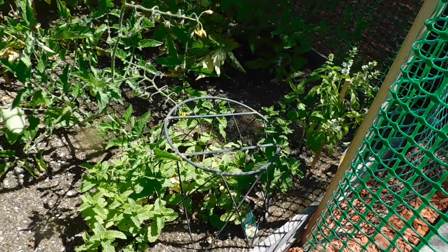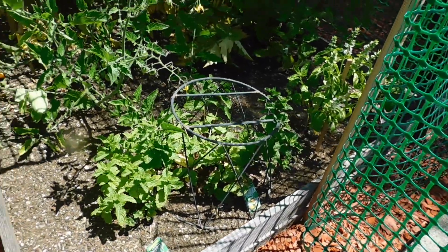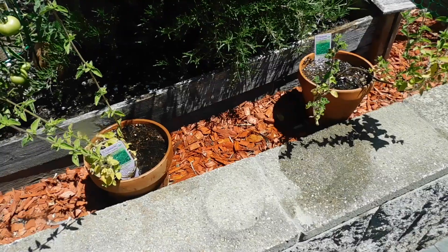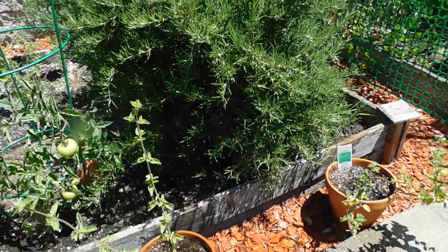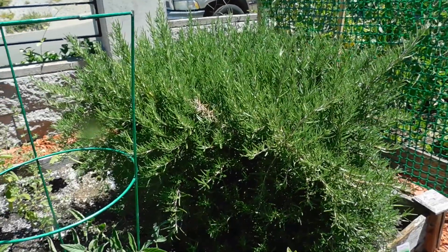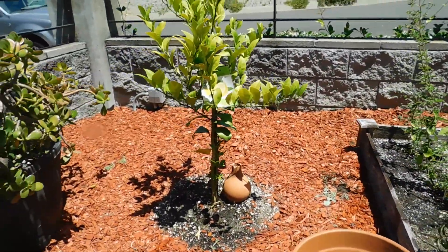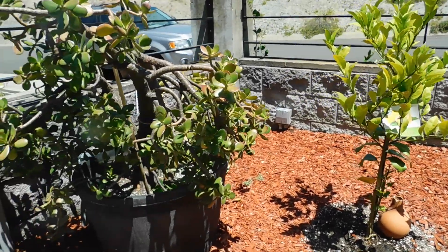We've got mint and basil and other herbs growing here in the front. Those tomatoes are doing very well back there. We've got some oregano here, and then a nice rosemary bush. Then we move on to our lemon tree, and then a jade plant.